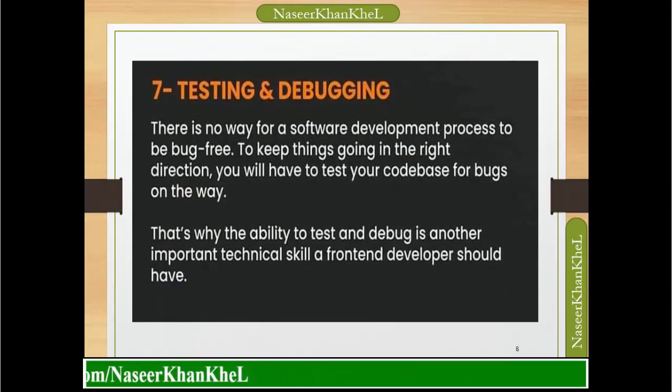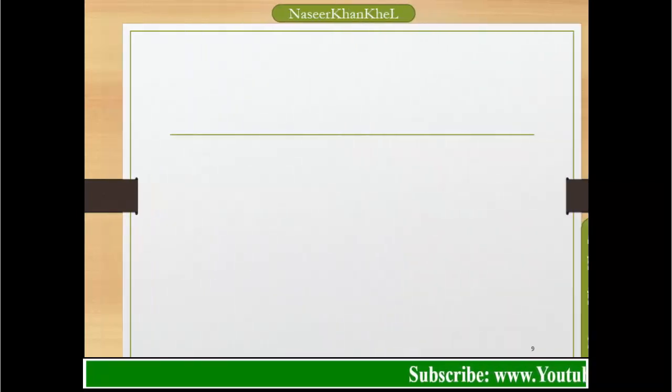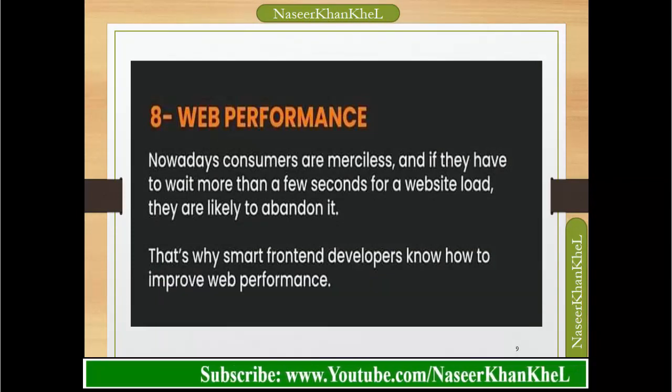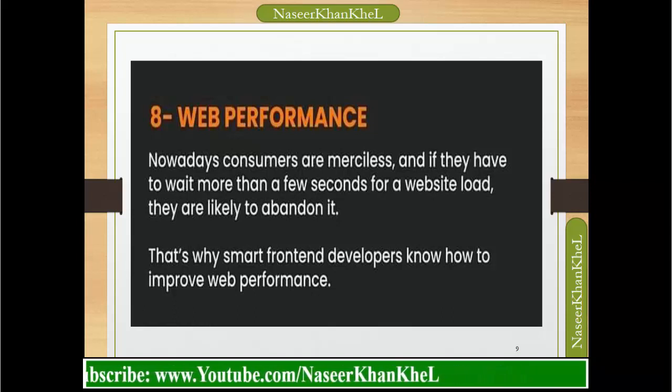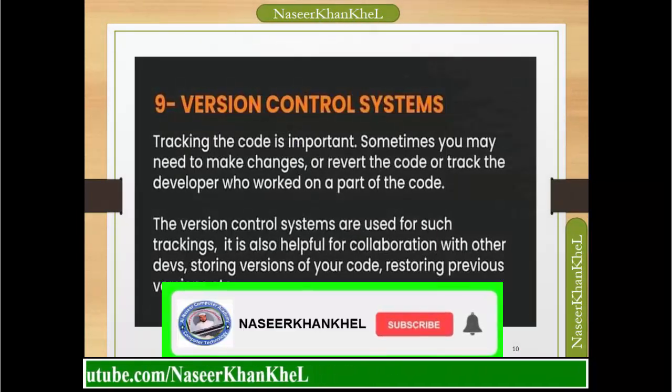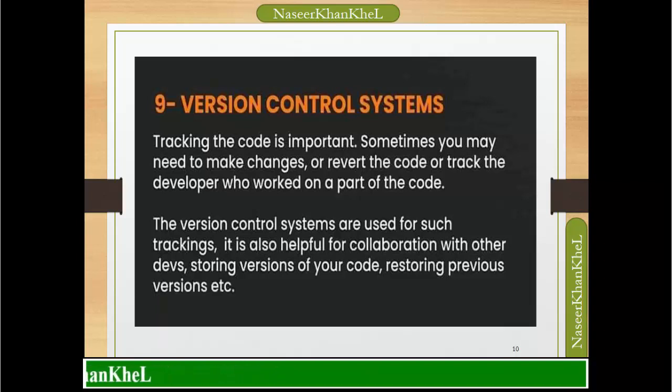Testing and debugging: there is no way for a software development process to be bug-free. To keep things going in the right direction, you will have to test your code base for bugs along the way. That is why the ability to test and debug is an important technical skill a front-end developer should have. Web performance: consumers are merciless, and if they have to wait more than a few seconds for a website to load, they are likely to abandon it. That is why smart front-end developers know how to improve web performance.